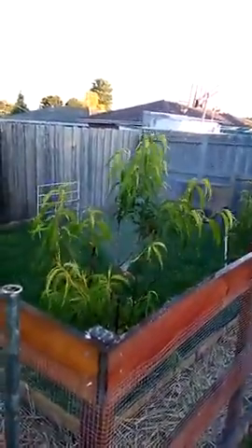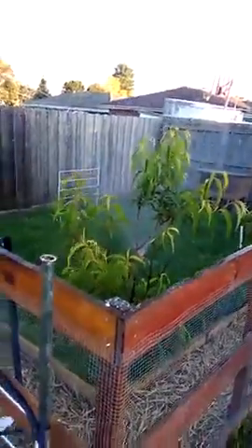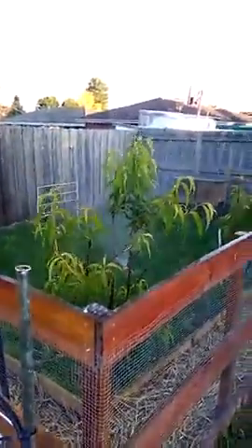The nectarine tree has absolutely just boomed since last week, going real well — it's picked right up. A bit of spray fixed that.